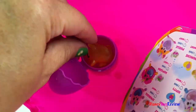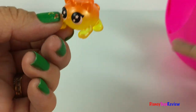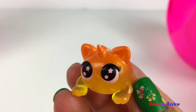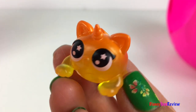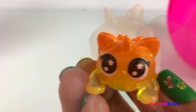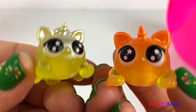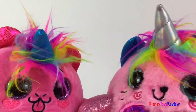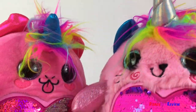Let's see what our Boo-Bocorn is. Oh, look at that — it's a Boo-Bocorn hamster! These are super cute and super fun. I can't wait to see some more.